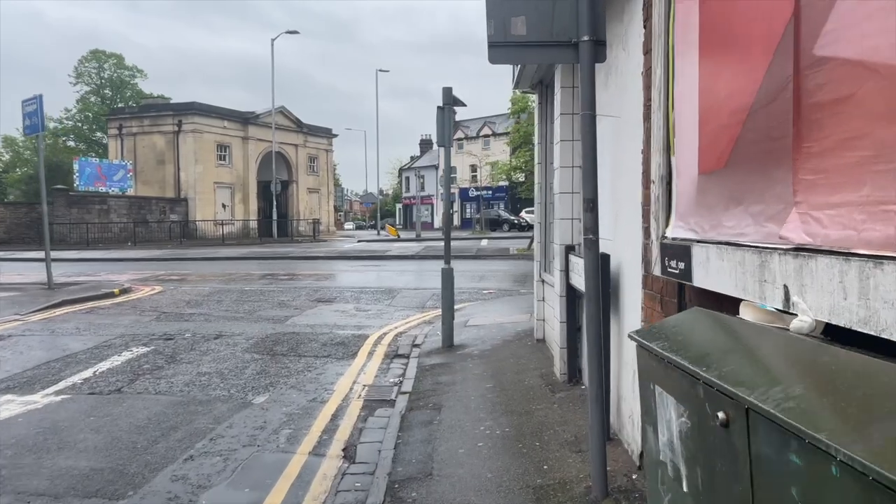We've made it to the top of Cumberland Road. Just up ahead is the entrance way to the graveyard.